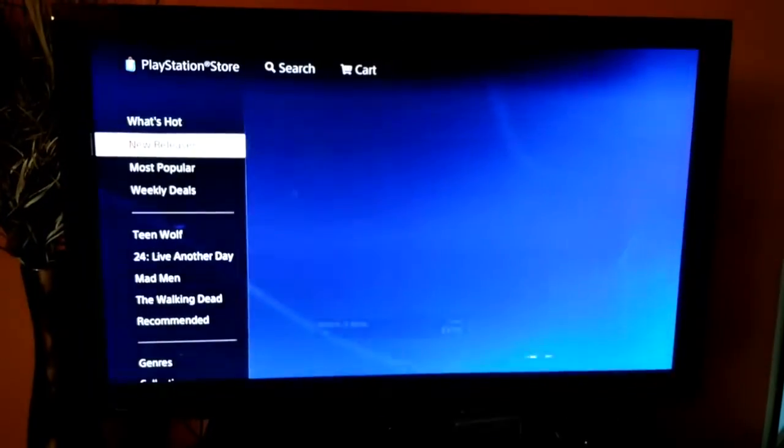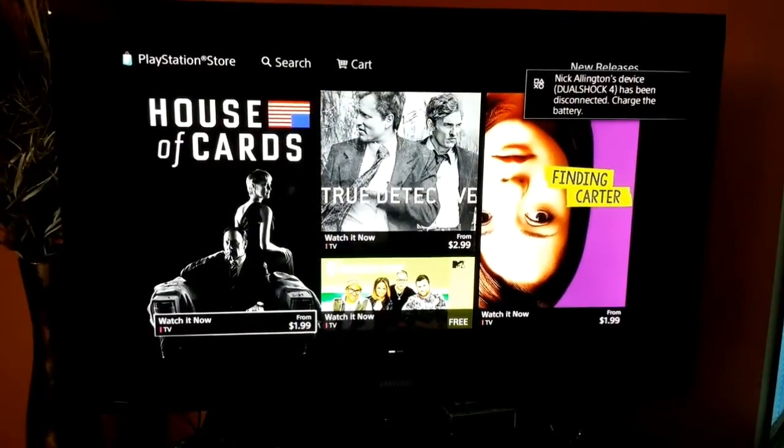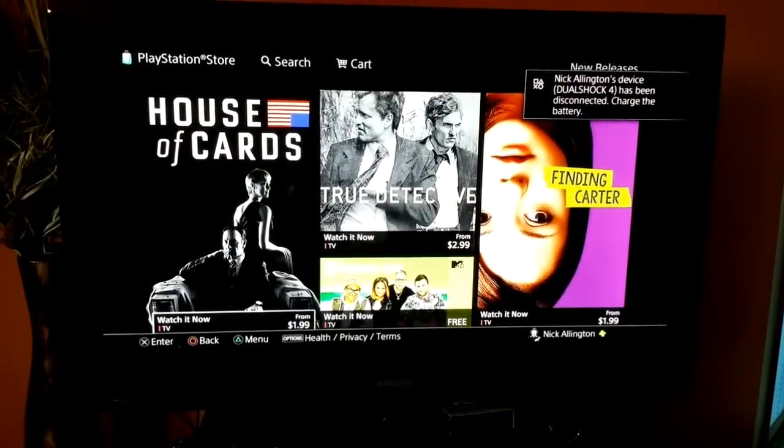Let's go to the new releases. They have House of Cards — a really good show — True Detectives, and Finding Carter.